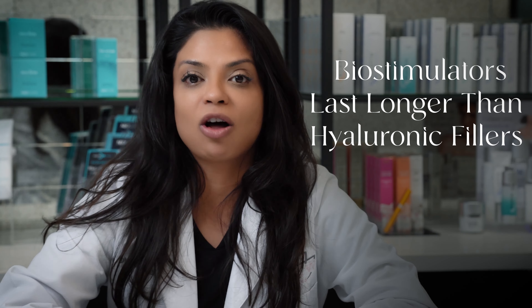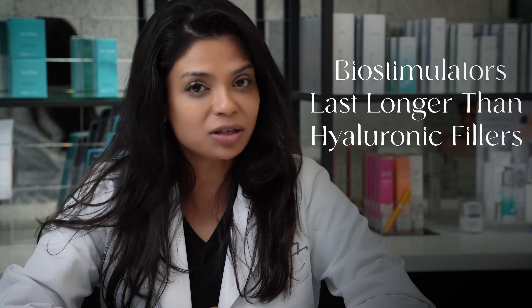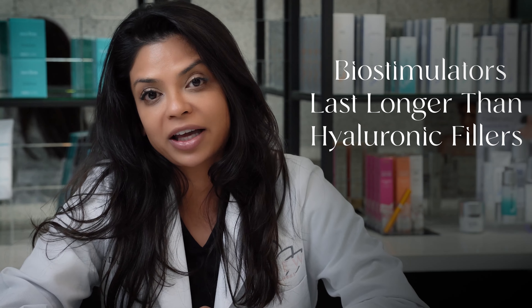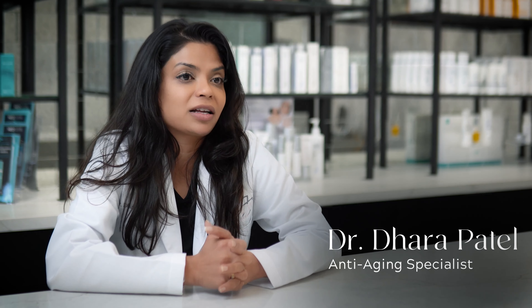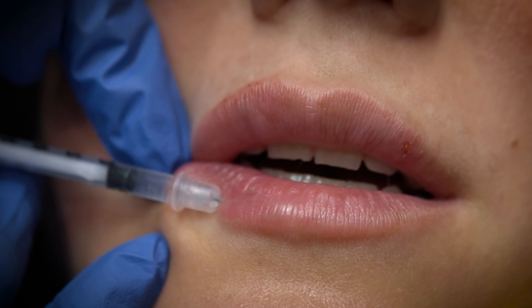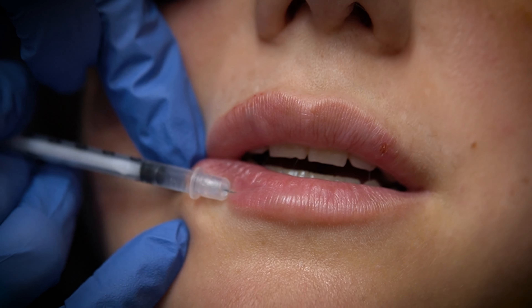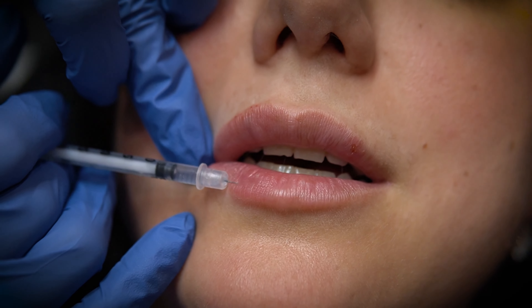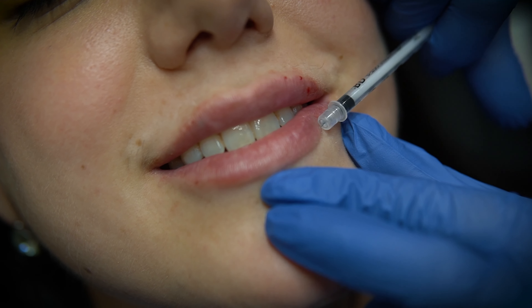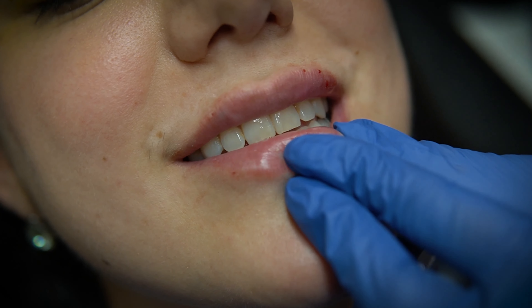Which fillers last the longest? Biostimulators obviously last the longest versus traditional hyaluronic acid fillers. But out of the traditional hyaluronic acid fillers, it depends on where you're placing them. When you're placing them in areas that you move a lot — say around your mouth, so your lips, the lines around your mouth, your folds — those are going to wear off a lot faster. You'll get maybe six to eight, nine months out of those fillers.